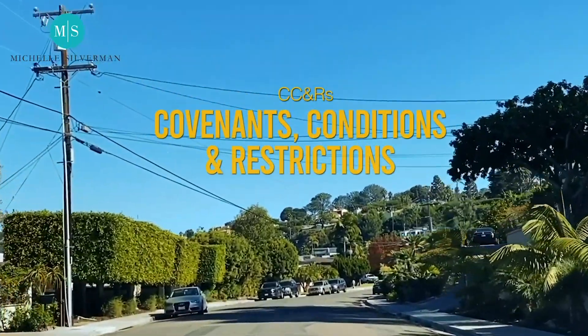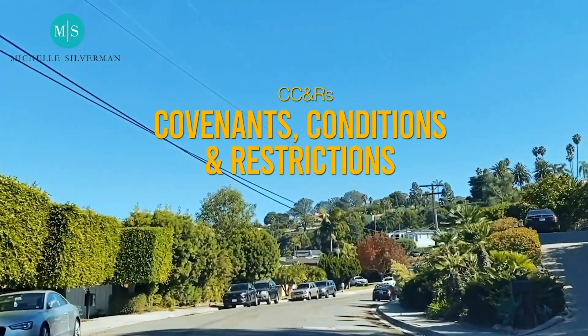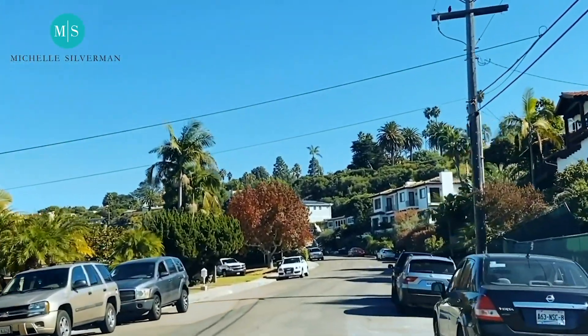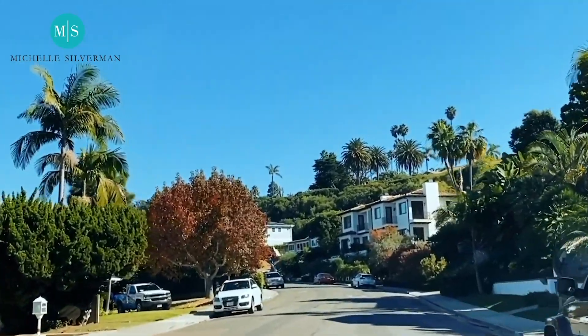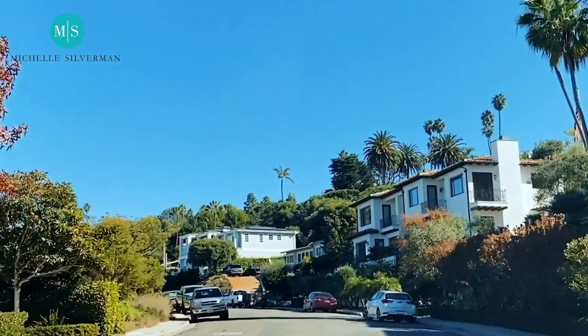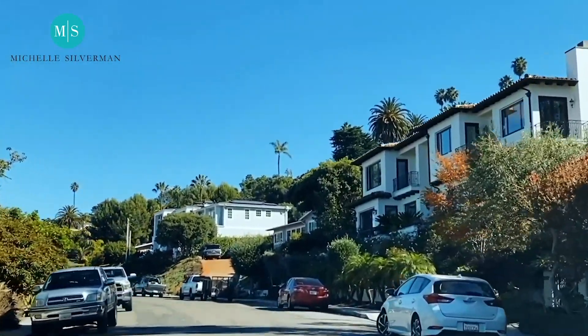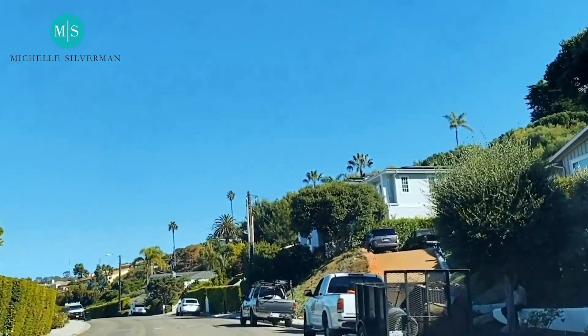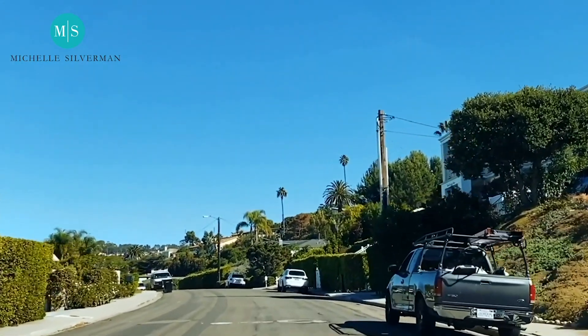CC&Rs are covenants, conditions, and restrictions in a neighborhood. Some do not allow you to have a second story. Some say you can only build this much on your house. There are different rules and regulations, but mainly for La Jolla and the Muirlands specifically, it's more about not blocking views.